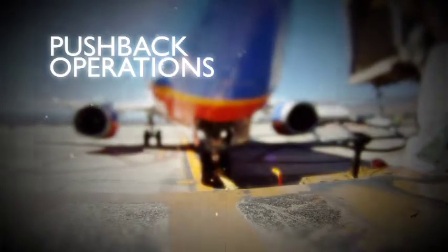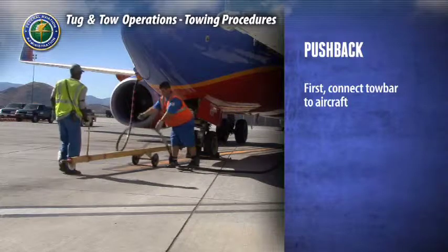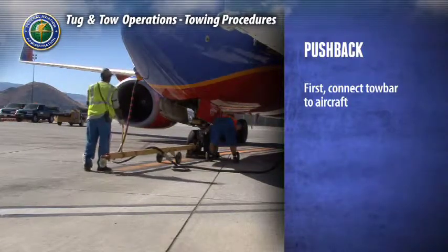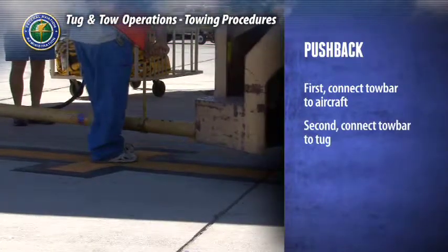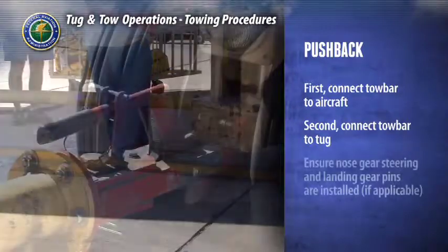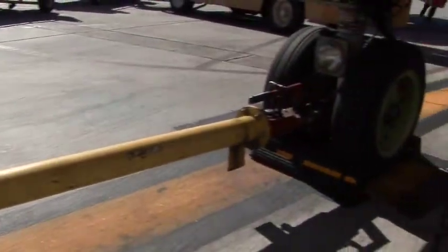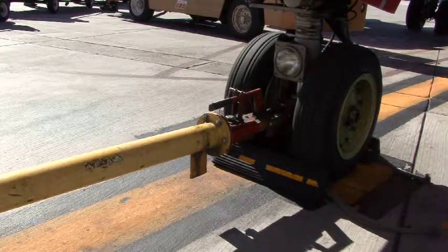Now let's examine a typical pushback operation utilizing a tug with tow bar. When connecting the tow vehicle to the aircraft, the tow bar will first be connected to the aircraft using the appropriate tow bar and procedure for that model aircraft, and then the tow bar will be connected to the tug. Before connecting the tow bar, make sure the nose gear steering pin is installed and, if applicable, the landing gear pins. After the tow vehicle is connected to the aircraft, a second operations team member should verify the attachment is secure. It is always a good policy to have a second set of eyes double-check all procedures.